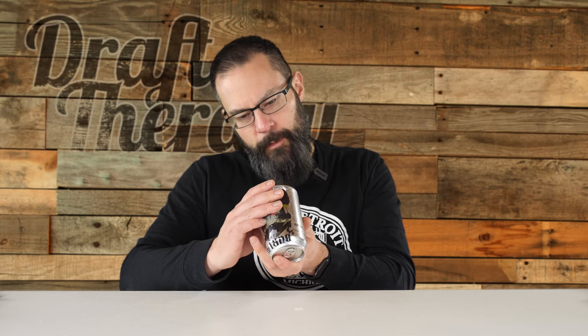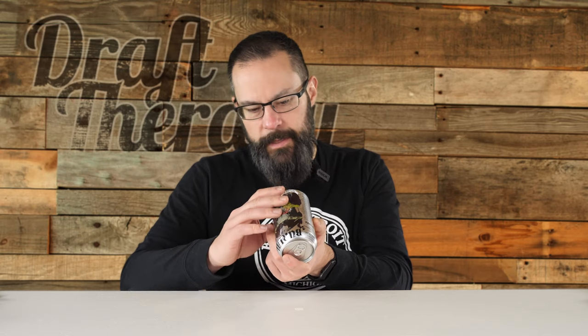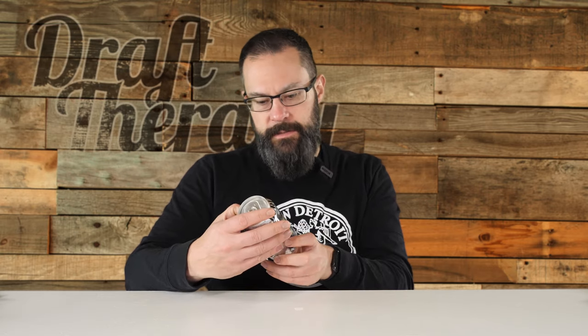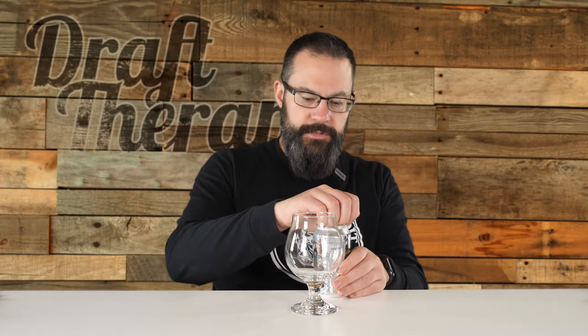On the bottom of the can, this was canned on November 13th, 2019 — as of the time of this, that's about three to four weeks. It tells you the illustrations are by David Paul Seymour, who I think is the same artist that does all the can design — I could be wrong. We've got our glass here, I'm ready to crack this open. This is 12 fluid ounces.